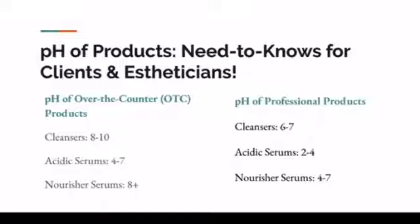The pH of over-the-counter products when it comes to nourisher serums is usually going to be pretty alkaline, and that's not great. The reason why is that you're going to have a lot of cheaper binders and fillers surrounding your active ingredients, and it's just simply going to be alkaline. Those very nice active ingredients will also not penetrate to where they need to go, so it's more or less a marketing ploy.